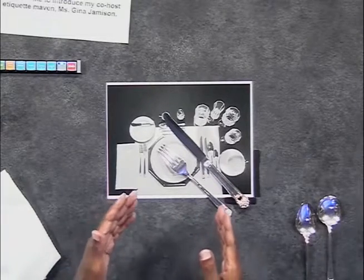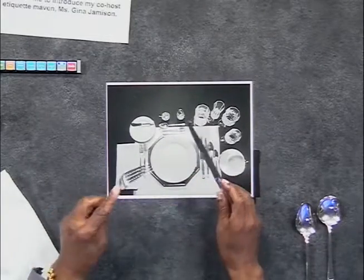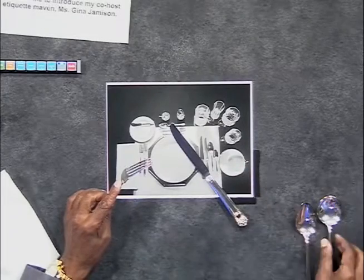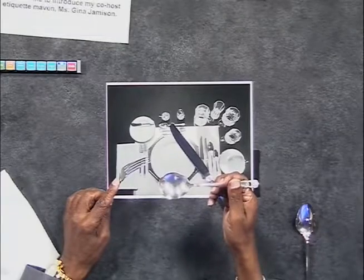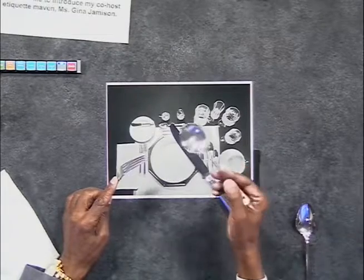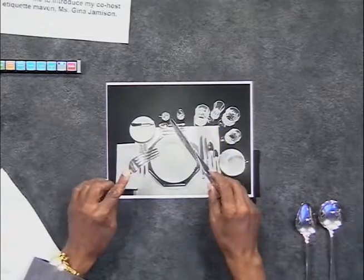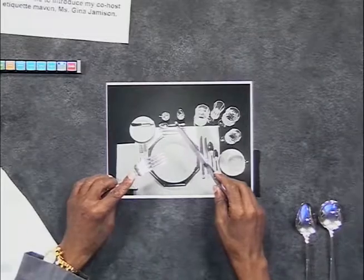Essentially, this is eating European style — very simple. Fork remains in the left hand, knife remains in the right hand. Regardless of whether you're right-handed or left-handed, the spoon when eating soup should be in your right hand — never change it to your left hand for comfort's sake. Learn to eat with your right hand the same as your left. The tines are always down. Cut, pierce — you can use your knife as a shoveler to shovel the item up on the tines of the fork, then bring it up and into your mouth.